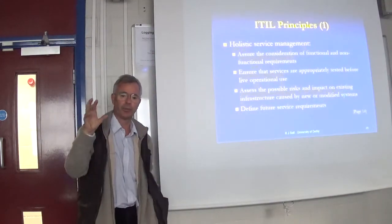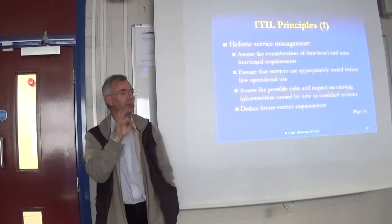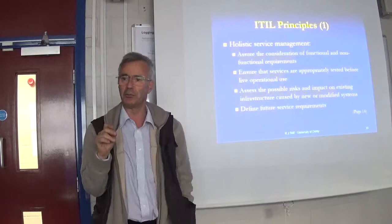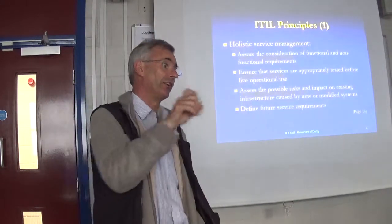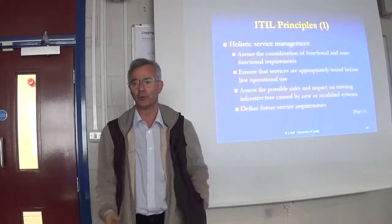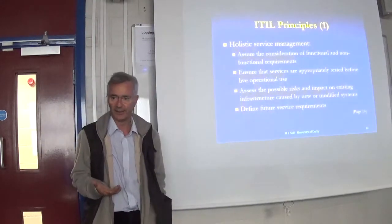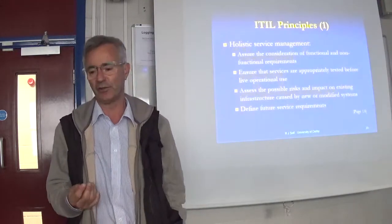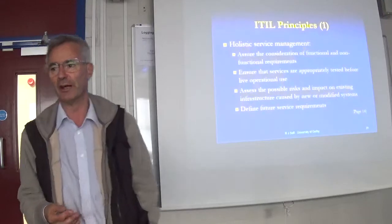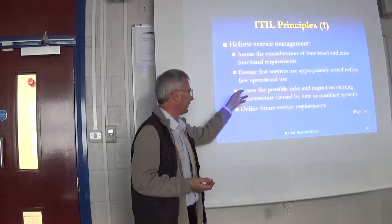It turned out that in the configuration, on a particular transaction, they'd changed the search index from one column to another and forgotten to put an index on that column. So the machine was now searching 50 million rows, which took half an hour every time someone ran that transaction. You wouldn't see that in a testing environment — with a few thousand rows you'd put the whole table into core memory and it goes zoom. But with 50 million rows coming off the hard drive, it takes half an hour. There are some interesting and serious questions about testing.